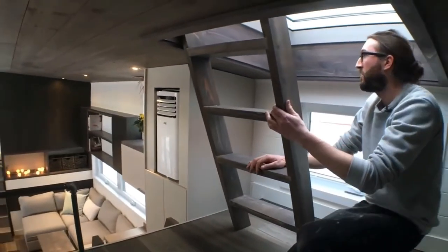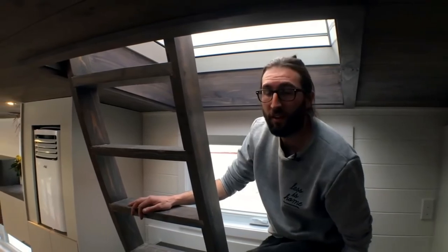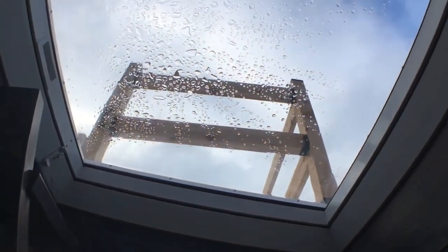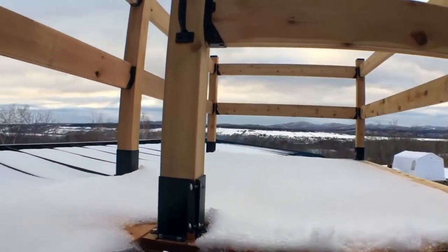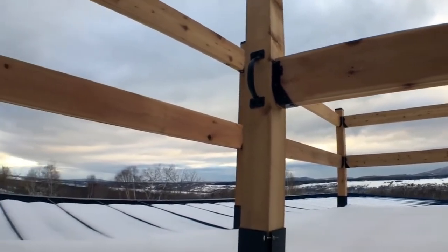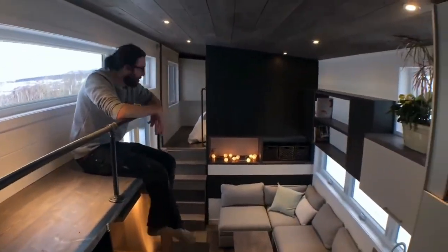Last but not least, there is this wonderful access to the rooftop patio we built. We were supposed to have a Velux skylight, but just before signing the sale contract I had the idea that if we could open it, we could install a rooftop patio. The customer really liked the idea. You can open this skylight at 90 degrees and we built a red cedar deck — it's 75 square feet, which is way more than enough to go chill on the roof. You can even have some friends up there.